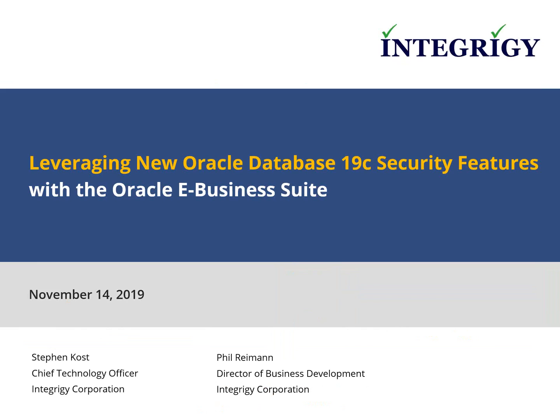Speaking today is Stephen Coast. Steve is the chief technology officer and founder of Integrity Corporation. He's been working on Oracle products since 1994, and for the past 17 years Steve has focused on security and auditing aspects of the Oracle e-business suite and Oracle databases, presenting at national and regional conferences including OAUG and the collaborative conferences. I'll now turn it over to Steve.